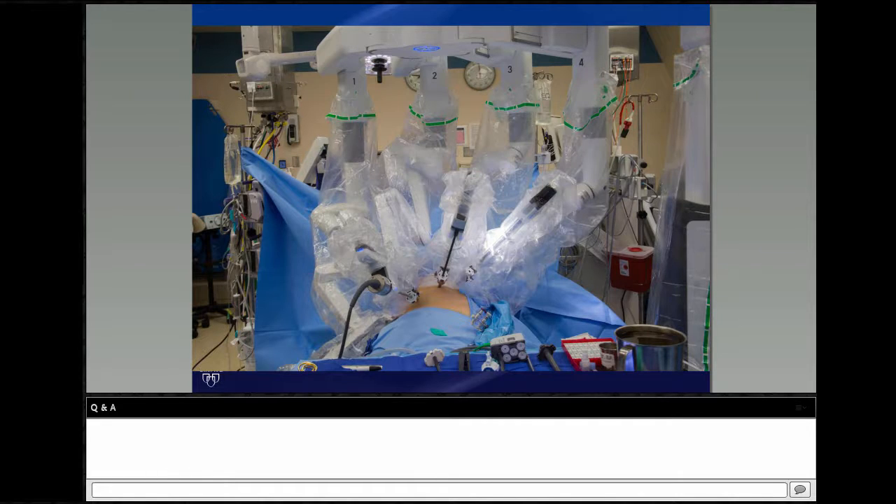Dr. Cerfolio notes he would have liked to see the station five and six nodes and everything else, but acknowledges you can't show everything. He wraps up Erin's presentation: 'That was very good, Erin. Thank you very much.' They then move on to the next presenter.